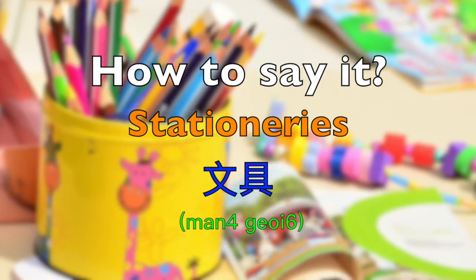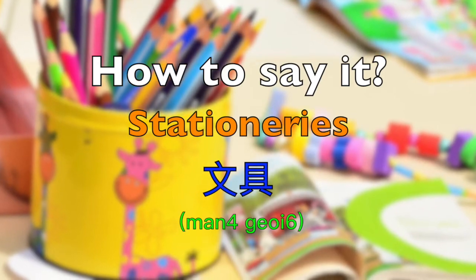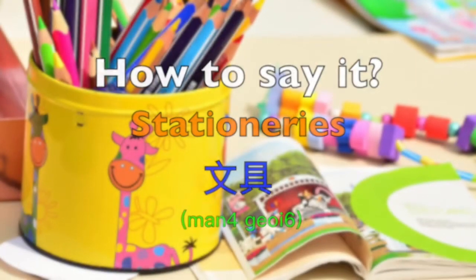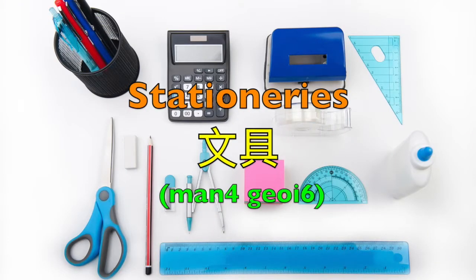A new series is started from this video. This time we will talk about stationeries in Cantonese. Stationeries — in Cantonese we say 文具.